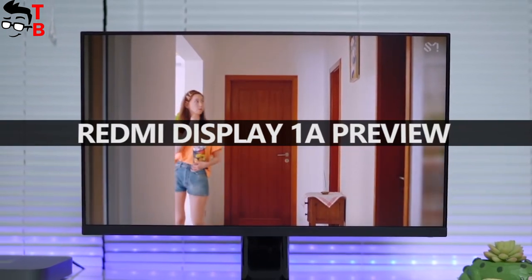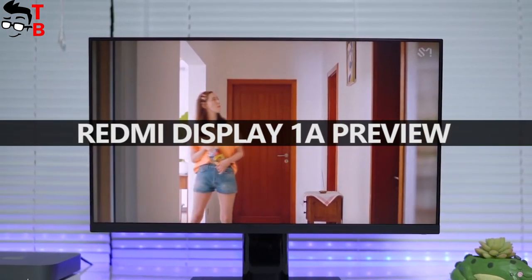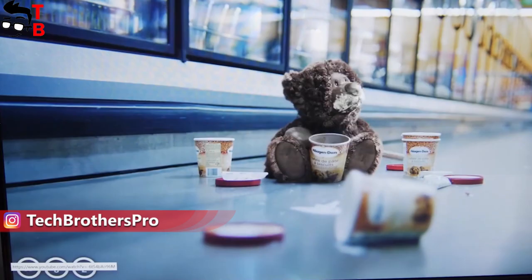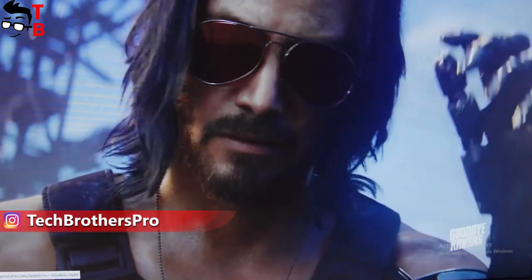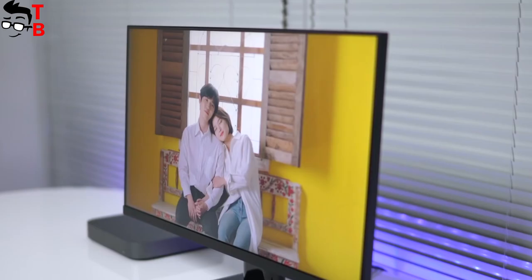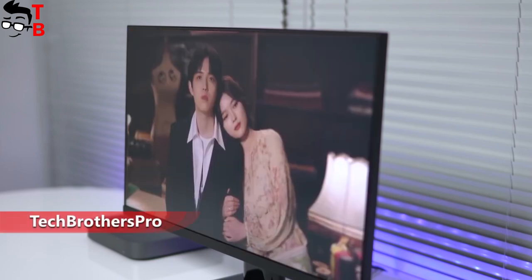Hey, what's up! Today I want to tell you about another new device from Xiaomi under the Redmi brand. This is the new Redmi Display 1A. I am very interested in this monitor because it is very cheap – only $83. So let's talk about the main features of the Redmi Display 1A and find out why it is so cheap.